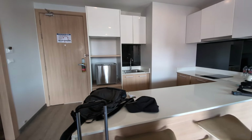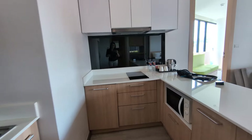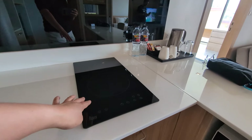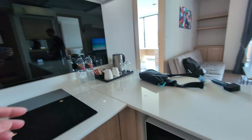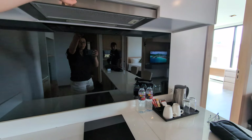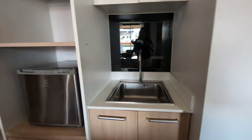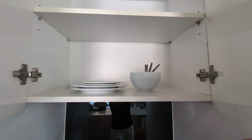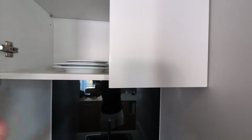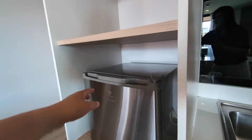There is a kitchen here — you can actually cook. There's a stove, a mini stove, a microwave, and there are pans and pots here. If you want to cook, you can cook. There are also plates and bowls, and the sink is here — very nice.